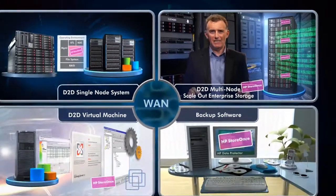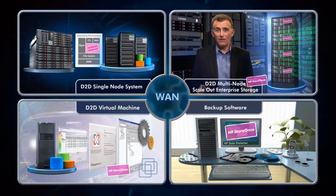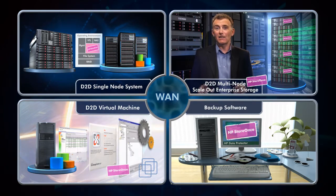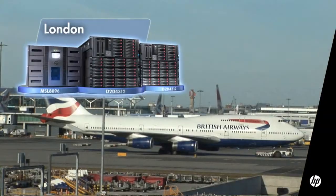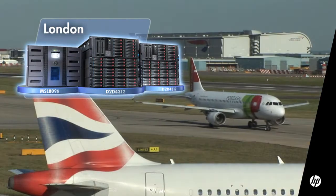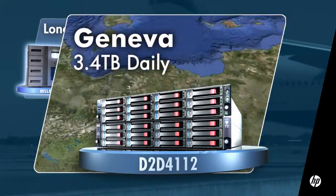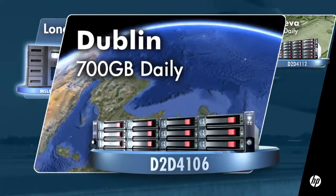StoreOnce integrates seamlessly into your current IT environment and offers you the flexibility of both Virtual Tape Library and NAS targets. But what does all this mean to you? Let's take the example of a major European air transport solutions provider. They're using the inspirational D2D system and StoreOnce technology that HP Labs have developed to dramatically reduce storage capacity and save money.